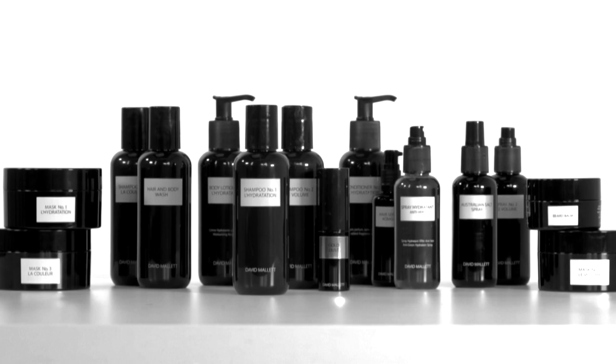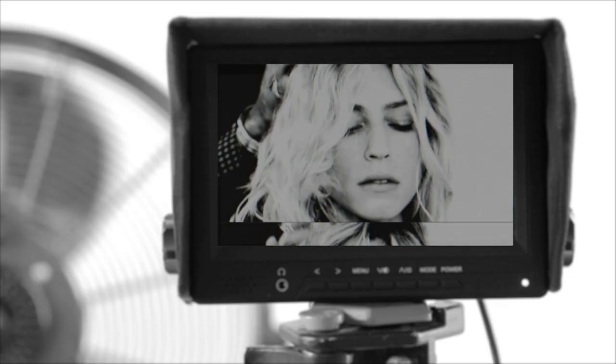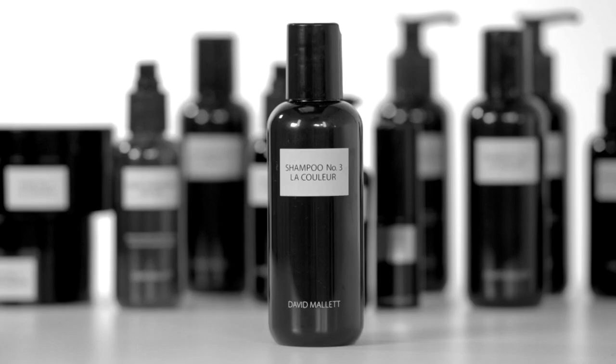Hello, I'm David Mallet and I'm here to give you a little bit of information about how to use some of our products at home. Coloured hair has slightly different needs to other hairs.